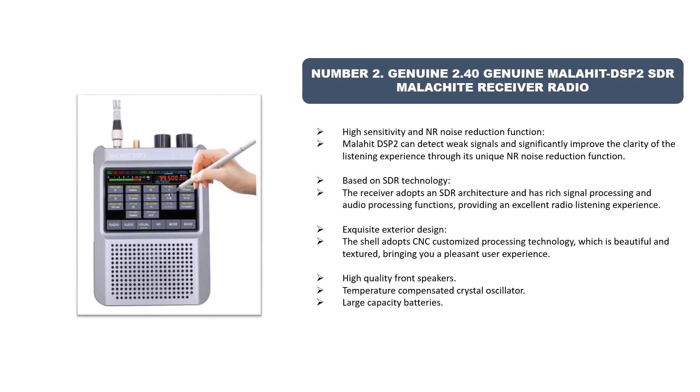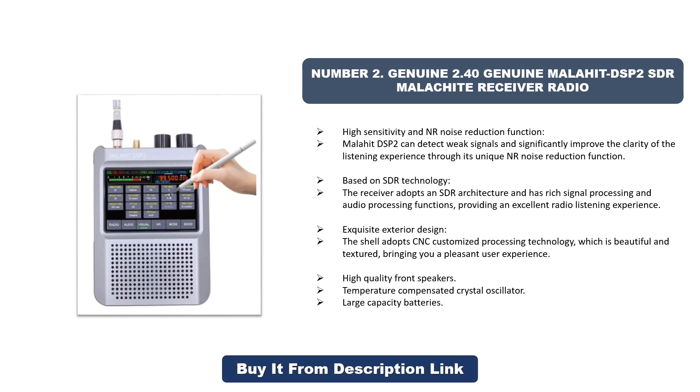Number two: Genuine Malahit DSP2 SDR malachite receiver radio. It offers high sensitivity and NR noise reduction function. The Malahit DSP2 can detect weak signals and significantly improve the clarity of the listening experience through its unique noise reduction function. Based on SDR technology, it adopts an SDR architecture with rich signal processing and audio processing functions, providing an excellent radio listening experience.